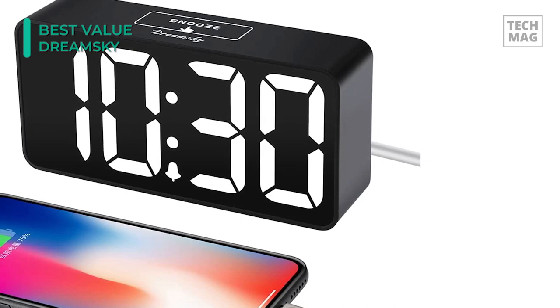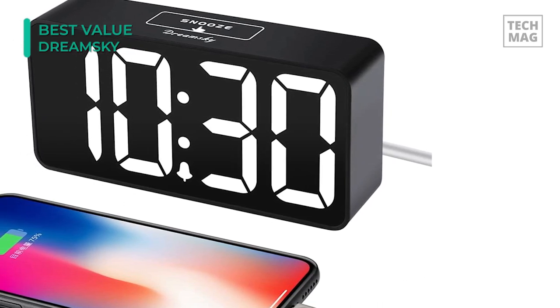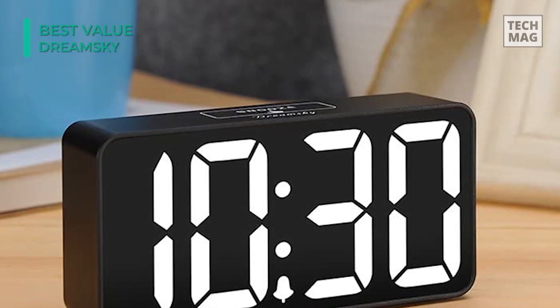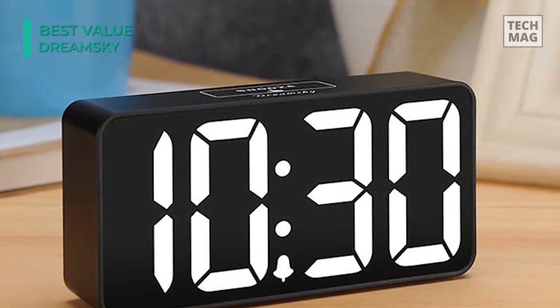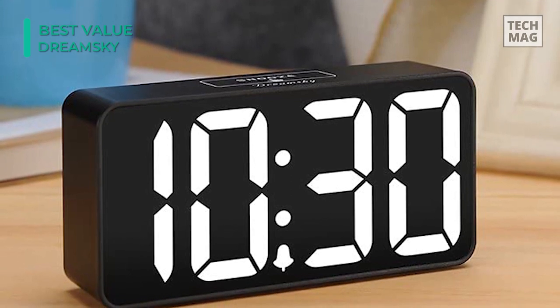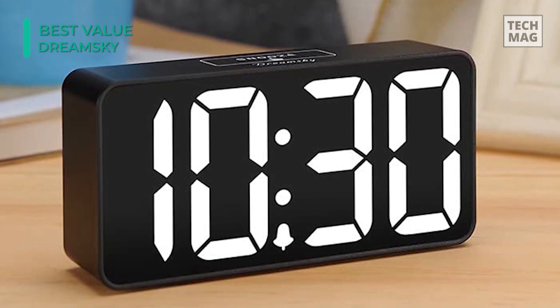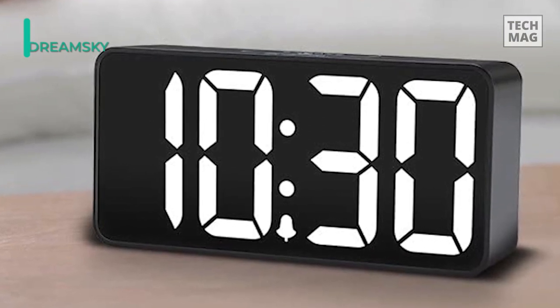It's easy to tell what time it is with the DreamSky, even in the middle of the night. This large screen made it one of the most readable clocks, tied only with the Magnasonic projection alarm clock, which can project the time onto your roof. While we liked its ultra-visible display, the DreamSky has a dial on the back that enables you to fine-tune its brightness down to a dark screen that won't disturb you at night.